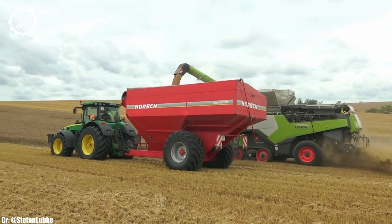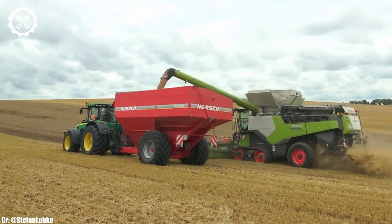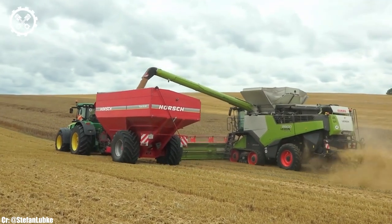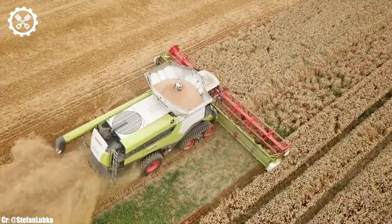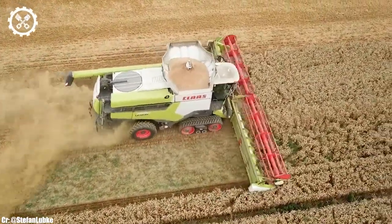One of the standout features of the John Deere 8400R is its E23 power shift transmission, offering seamless speed changes and optimal fuel efficiency. The tractor's integrated JD-Link connectivity allows for remote monitoring and diagnostics, enhancing operational efficiency and reducing downtime.